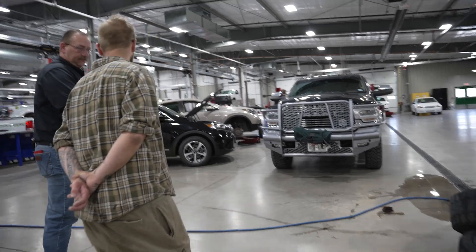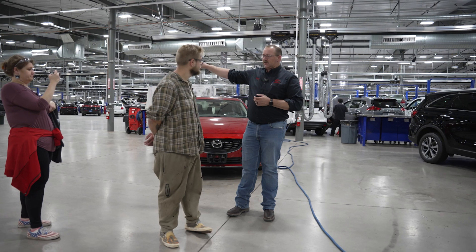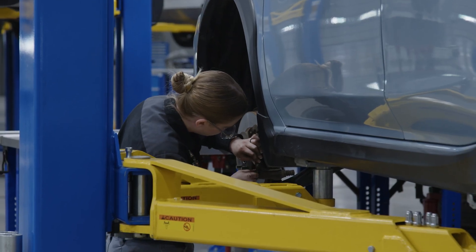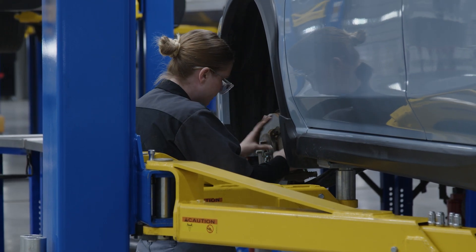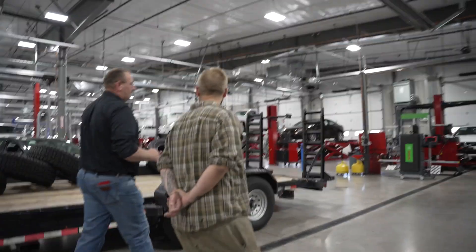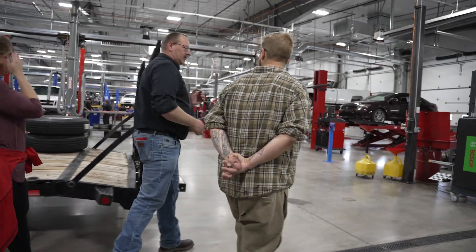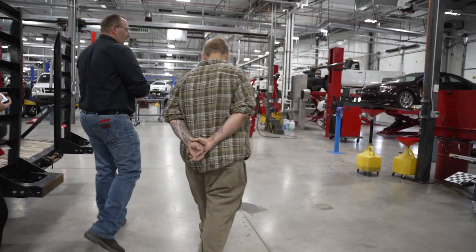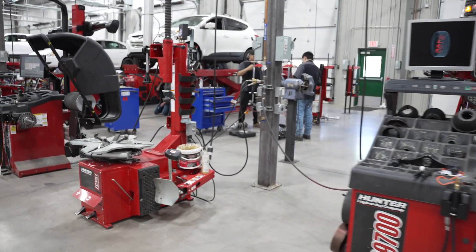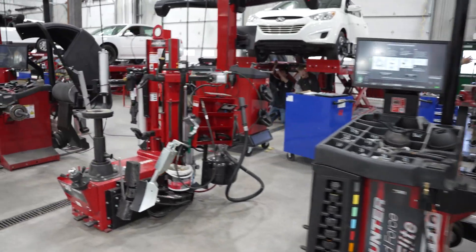Light-duty diesel is part of the program. We start off with light-duty diesel fuel systems, emissions, and engine construction, then bring it over here for alignments, suspensions, and brake work. They're also doing bench lathes and AC in here — we teach both the new YF-1234 refrigerant and the R-134A refrigerant. We also have different tire machines so students can run any type of equipment they'll find out in the field.